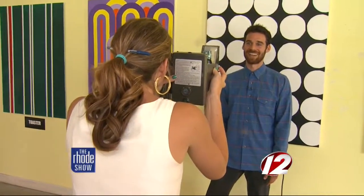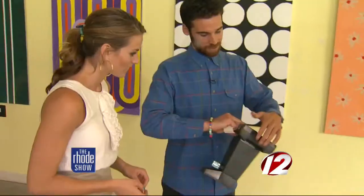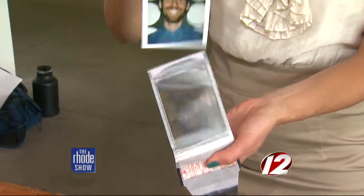When you've lined it up just right — one, two, three — give this a nice, good, clean pull, and 90 seconds later we'll have a photograph.